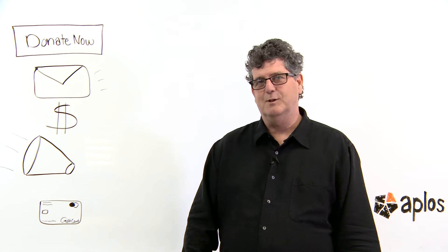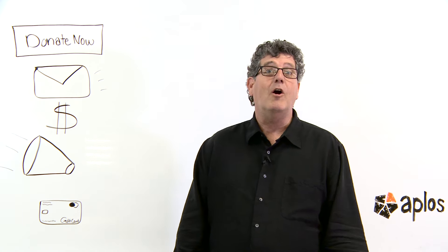Hey there, I'm Dan, Product Specialist with Apolo Software, and today we're going to talk a little bit about online fundraising.